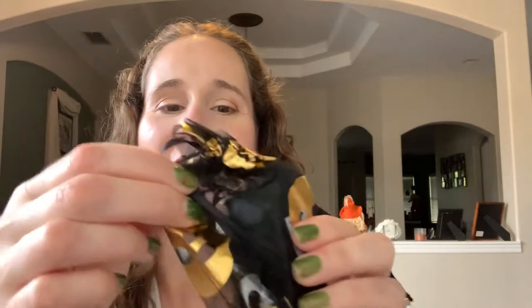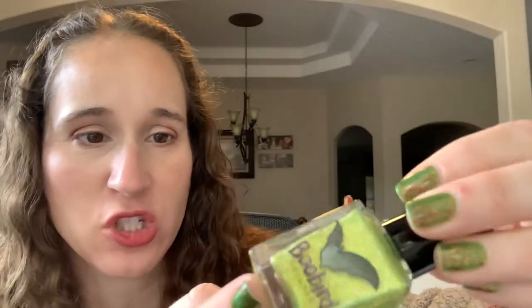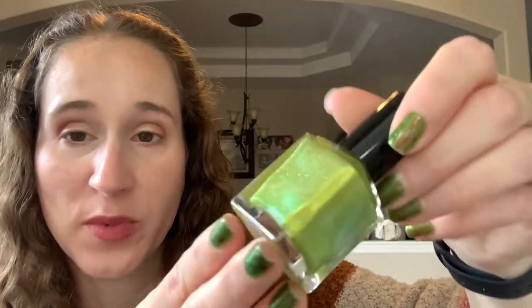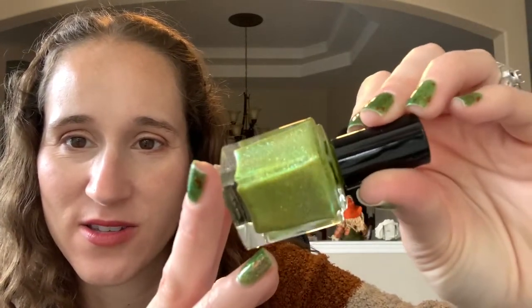This one has gold skulls on it. Oh, this is so pretty. Okay, this one is 'Yas Hello Queen' — like 'yes' but Y-A-S. Look at that — that is so pretty! Can you see all those hollows? This is like their shattered hollow collection formula. Look at that — I'm gonna have to wear this one, so, so pretty!